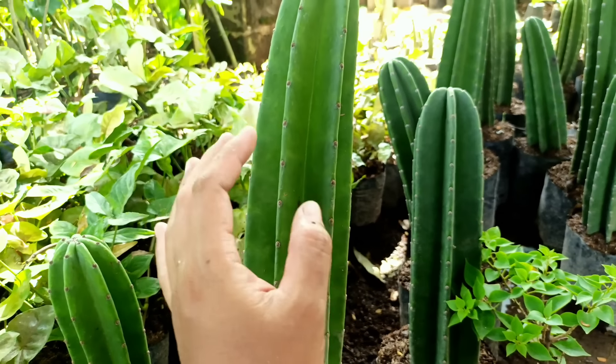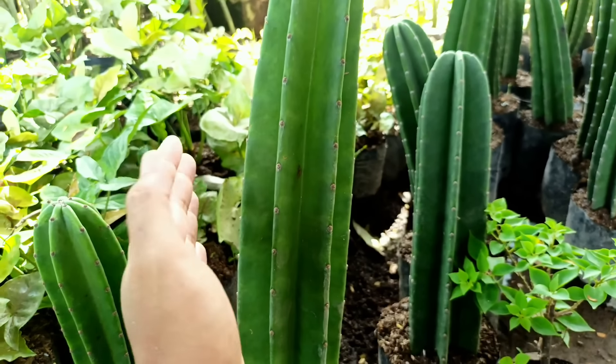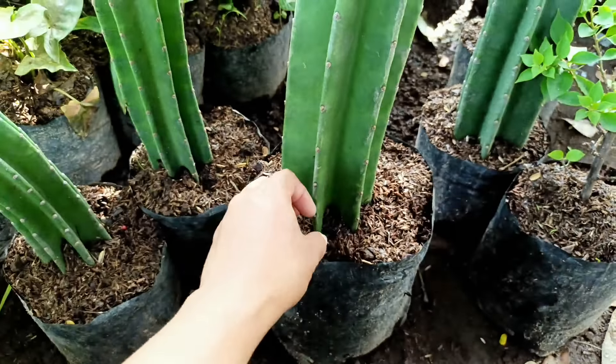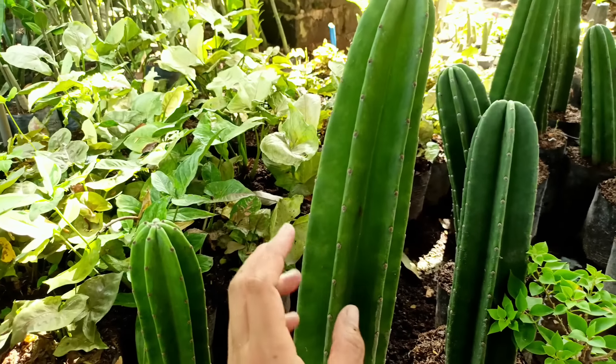Selanjutnya kita punya Pilo Lemon, jenis yang tidak merambat. Harganya di nota Rp5.000 saja. Nanti kalau kena panas warnanya lebih kuning ke limon-limonan. Selanjutnya ada Aglaonema Pink Bigroy, harganya di nota Rp10.000 saja.